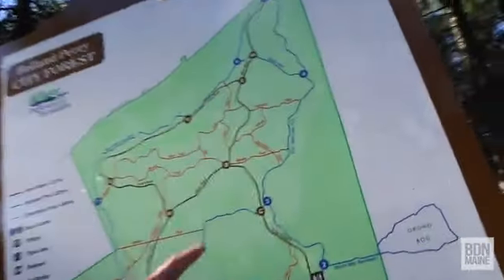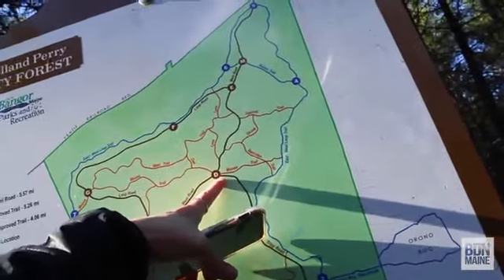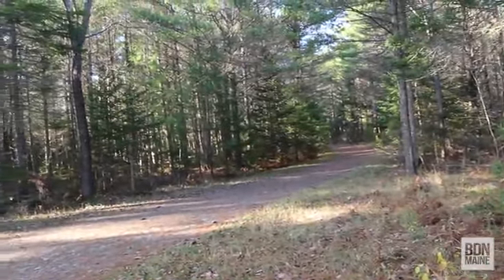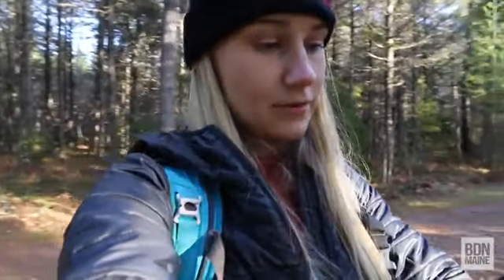Now we're at a trail junction. There's moose trail, raccoon trail, lynx, owl, skunk. There's a geocache near me called Bangor City Forest lynx trail.